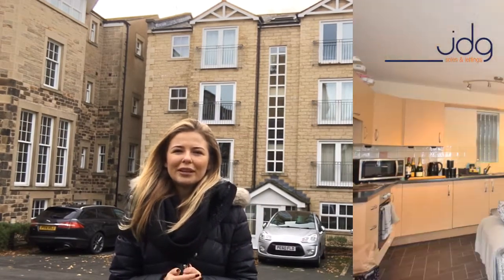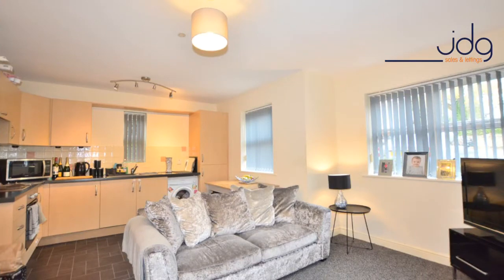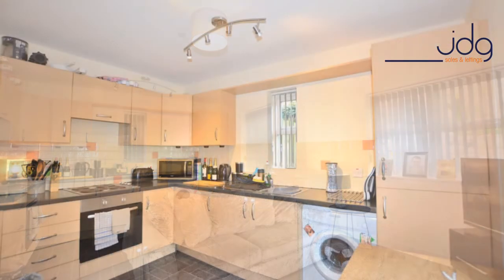The living room and the kitchen are all open plan. You've got space for a dining table and a space for sitting and watching the TV as well.